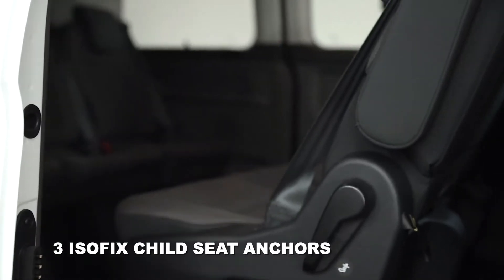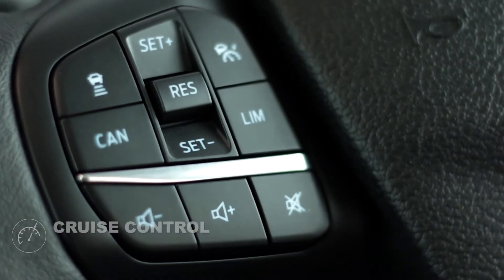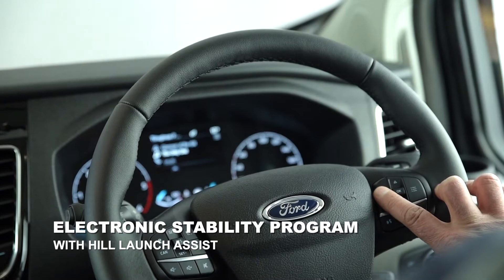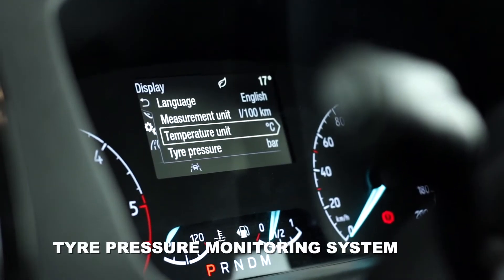Driver and passenger power windows, ISOFIX child seats with three attachments, belt minder for driver and passenger. This vehicle is also equipped with cruise control with automatic speed limiting device, electronic stability program with hill launch assist, and a tyre pressure monitoring system.